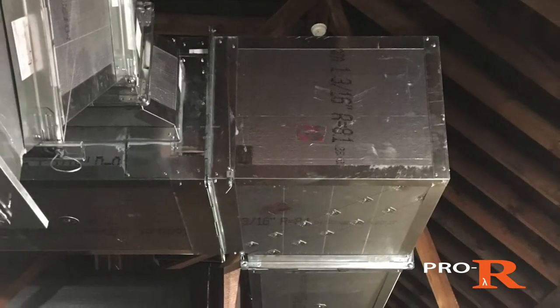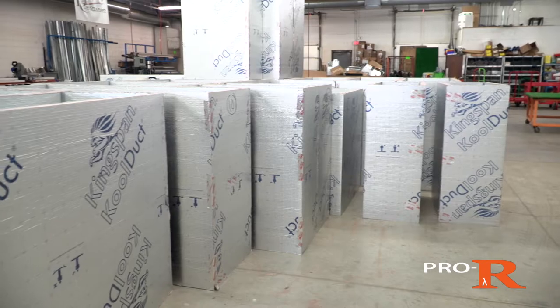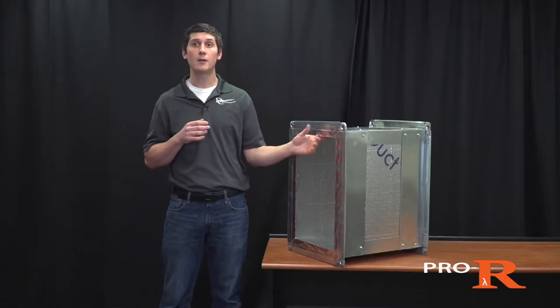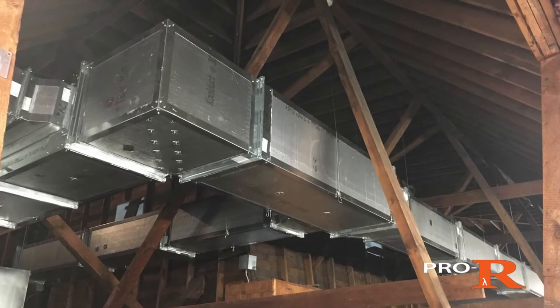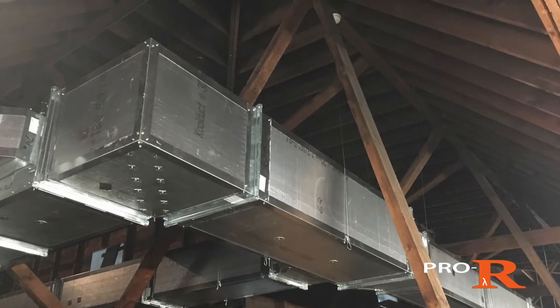Pro-R Indoor is one of a variety of products in the Pro-R duct system line, born out of the need for more efficient, durable, and easier to install duct. We've taken over 54 years of experience and built a duct system specifically designed for indoor applications, utilizing a lightweight design and standard TDC connections with an efficient fiber-free, closed cell phenolic insulation. This combination removes the need for a costly insulator and makes it easy for a contractor to install.